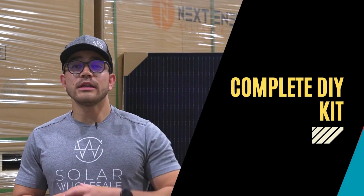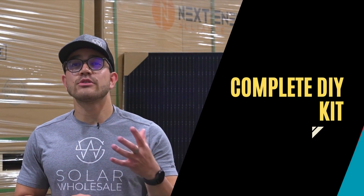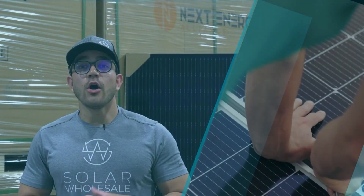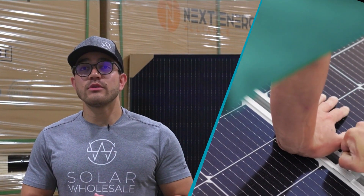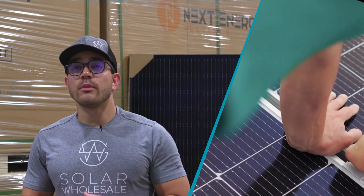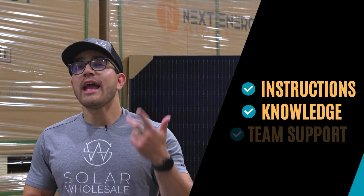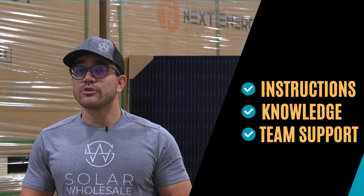We offer you a complete do-it-yourself kit that empowers you to take solar into your own hands while saving you money. Not only will we provide you with everything you need to add solar to your home, but we'll also provide you with the instructions, the know-how, and the support to easily install your DIY kit.